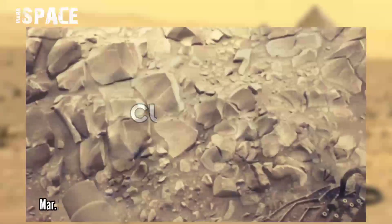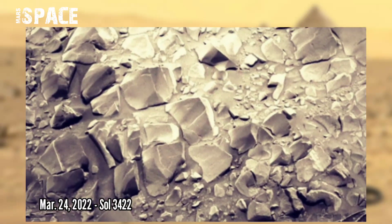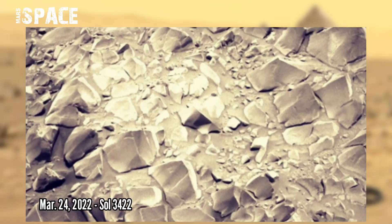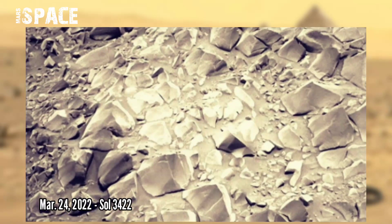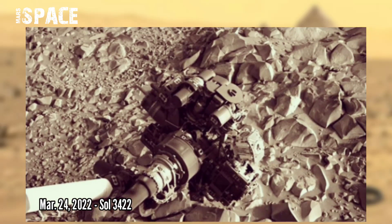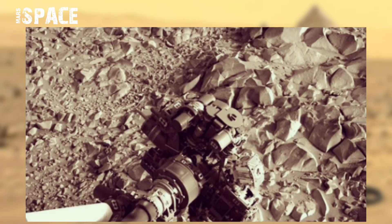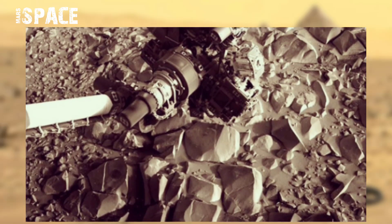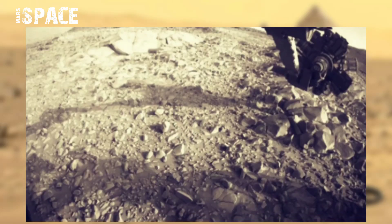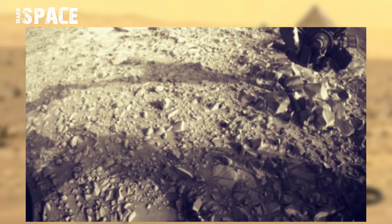The first image from this location, reached by Curiosity last weekend, shows sharp pyramid-like rocks separated by roots. It's certainly got something reptilian about it, although we do not expect to find any crocodiles or alligators on the red planet.